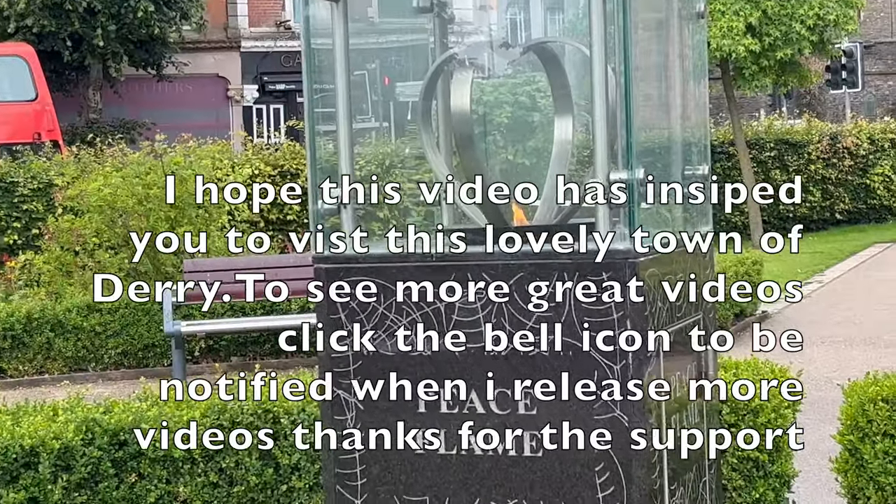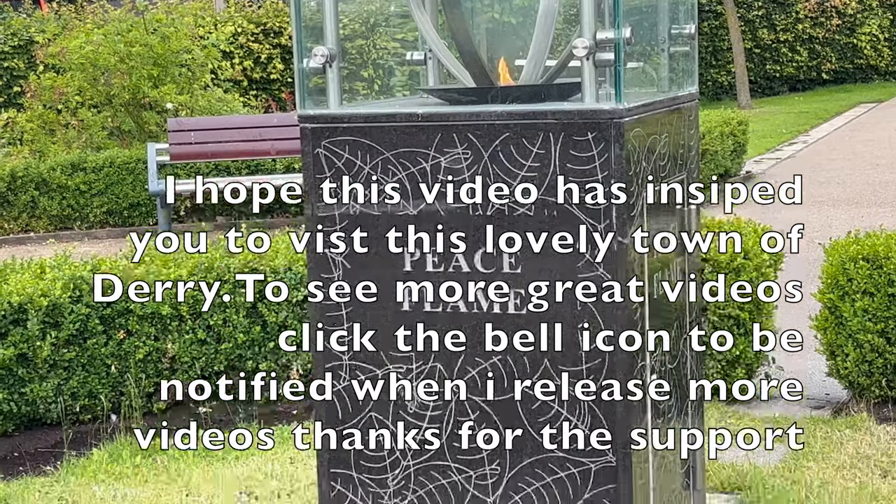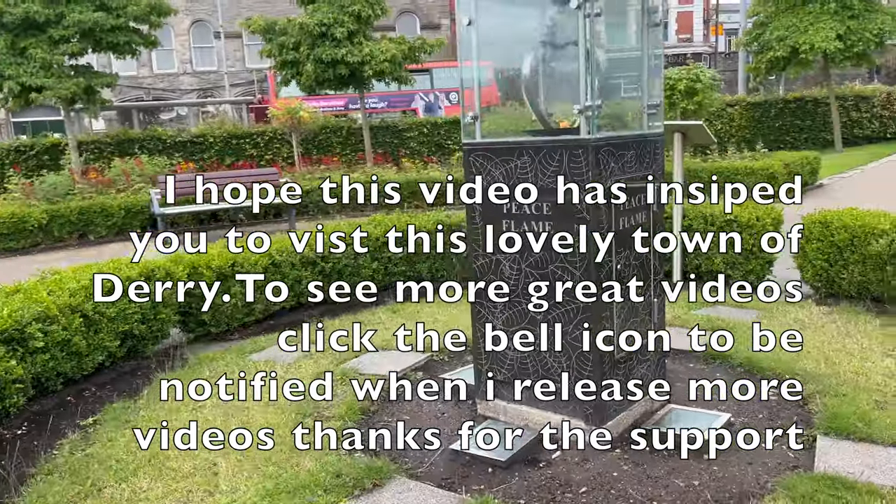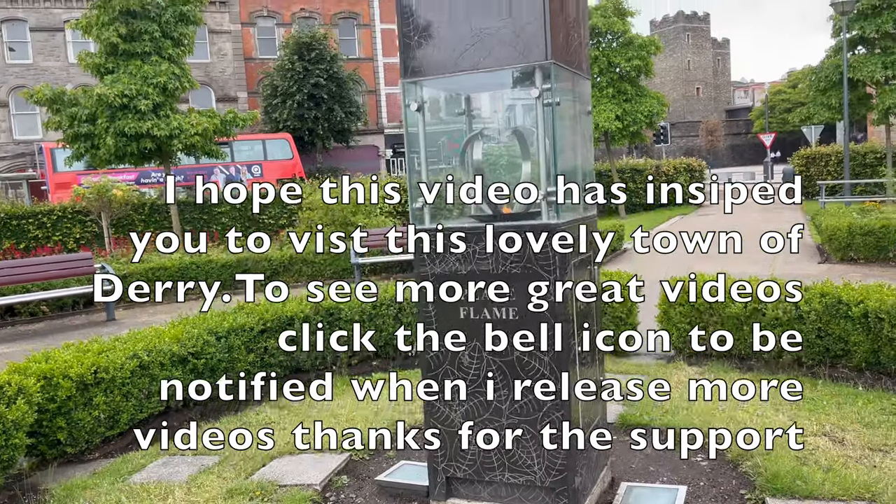I hope this video has inspired you to visit the lovely city of Derry. To see more great videos, click the bell icon to be notified when new videos are uploaded — and thanks for your support.